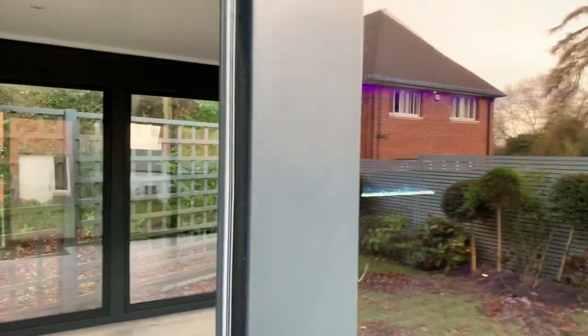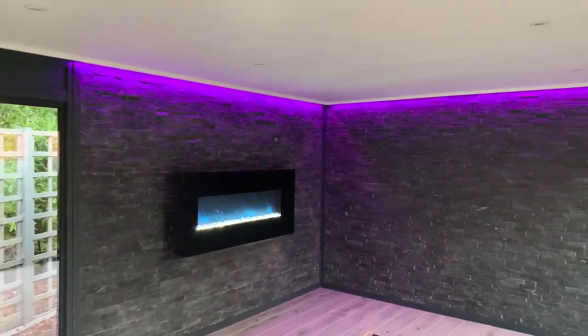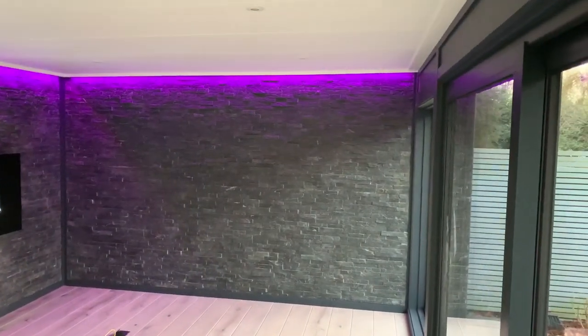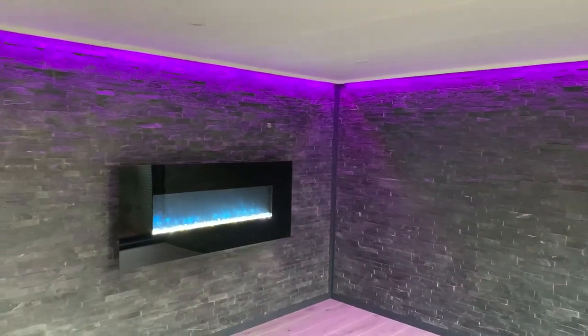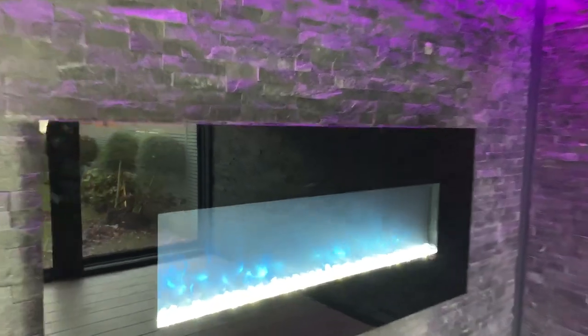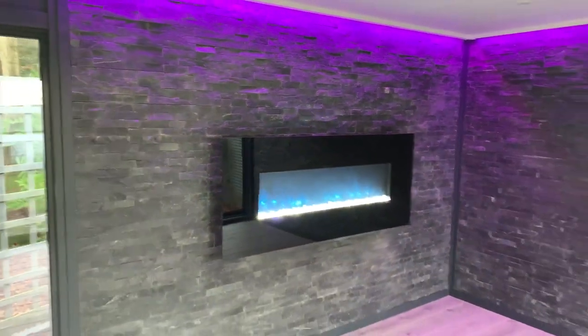Let's take you inside and show you what we've done in here — some really cool additions. Along with the split face tiling on the outside, we've actually done it here on the entire inside of these two walls. We've also got LED wall wash lighting in multi-colour, which I'll show you in a moment, and a lovely big heater on the wall with crystal effects inside — it looks so nice.